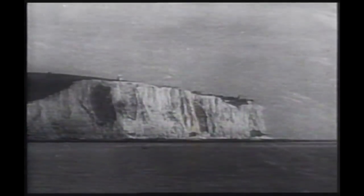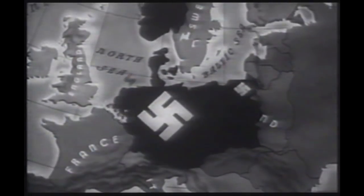Das ist der britische Popstar. Sixty years ago, the White Cliffs of Dover were quite literally the front line. If we were to defeat the Germans, we'd have to fight our way to Berlin, all the way from the beaches of northern France. That fight started on the 6th of June 1944. D-Day.